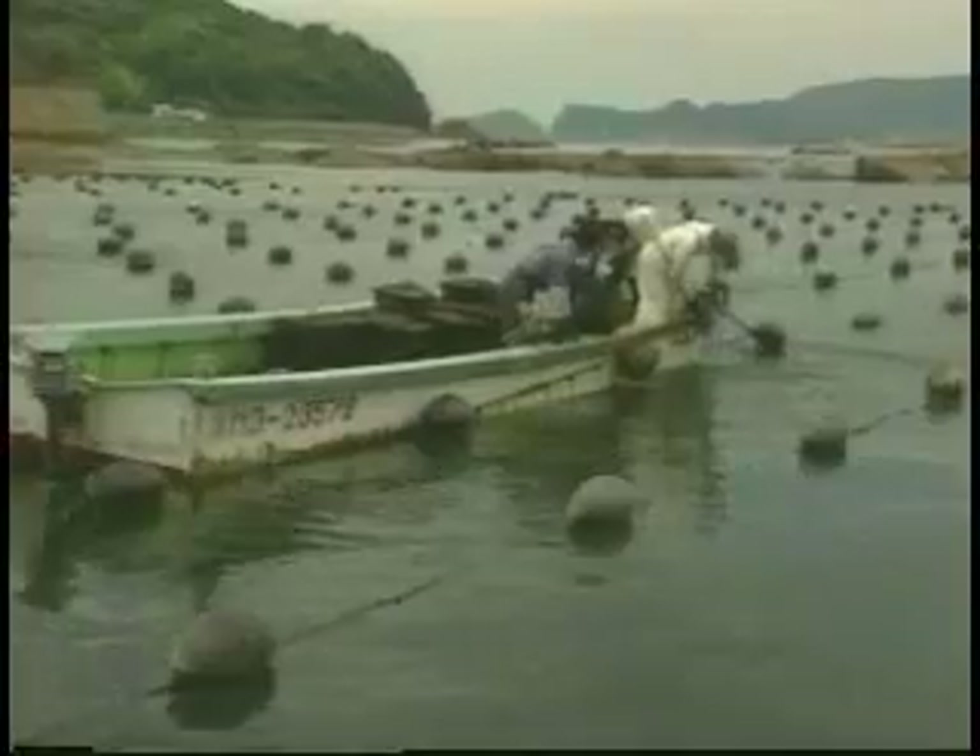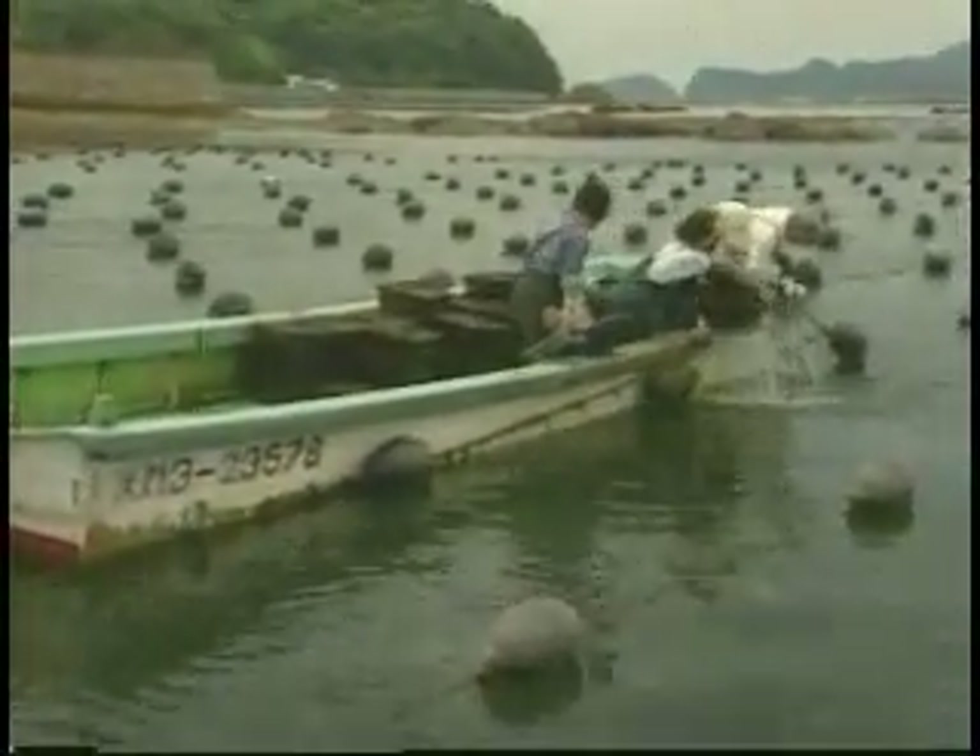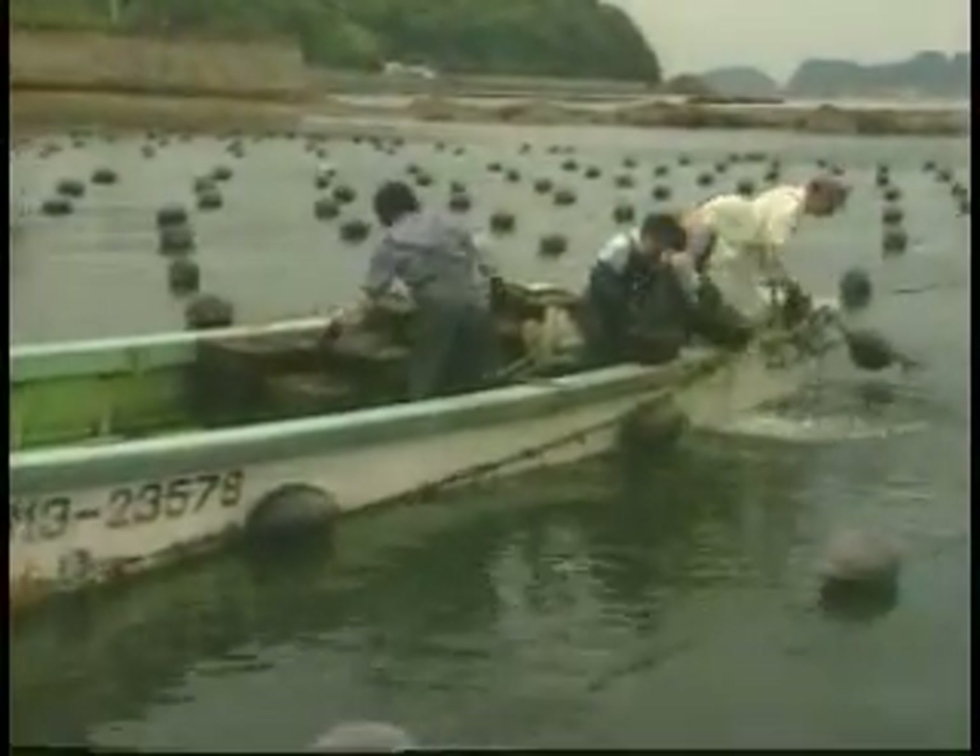When they're grown to maturity, which is about three years of age, the healthiest oysters are selected and brought from the sea and placed in holding tanks. They are ready to be implanted with a special irritant, which will begin the pearl growing process. First, their metabolism is slowed down in an anesthetic bath, so that they do not suffer trauma or shock during the implantation operation.